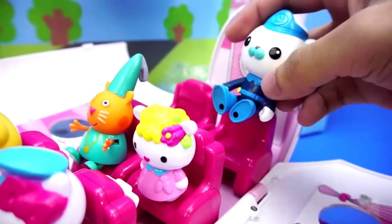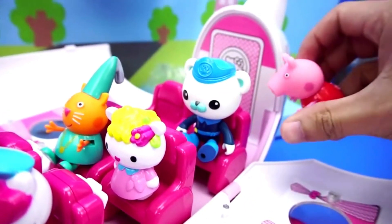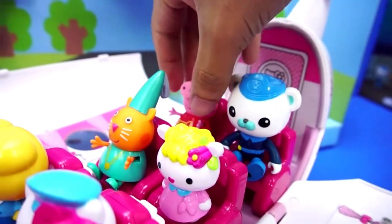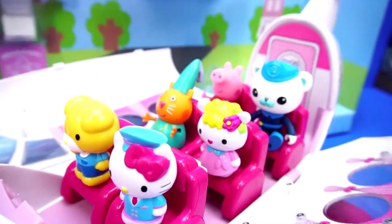Let's get Captain Buck on board. And Peppa Pig — we sat him next to Captain Buck. Okay, everyone is on the plane. Let's get them going.